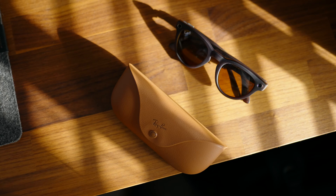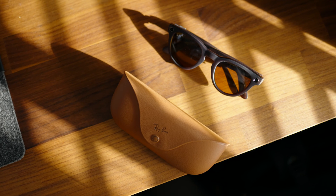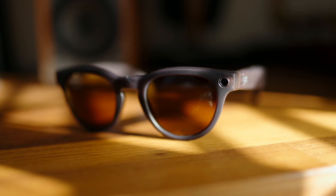Hi everyone and welcome. My name is Tom and as a professional photographer and videographer, I am obviously a massive fan of the cameras inside the Ray-Ban Meta smart glasses, so let's talk about that camera.